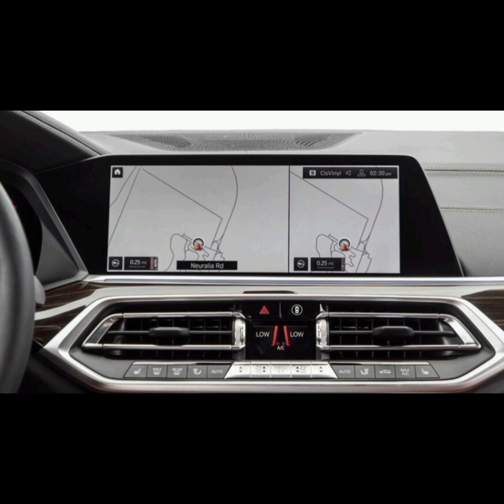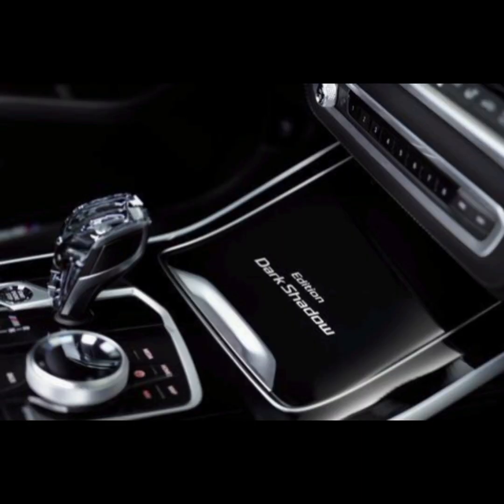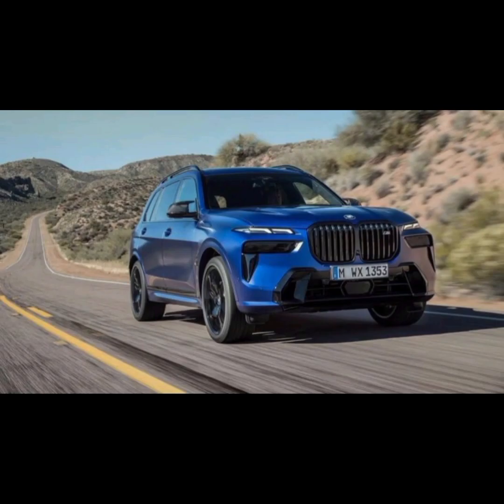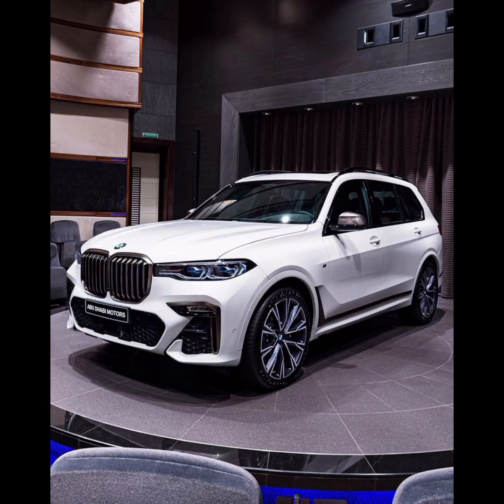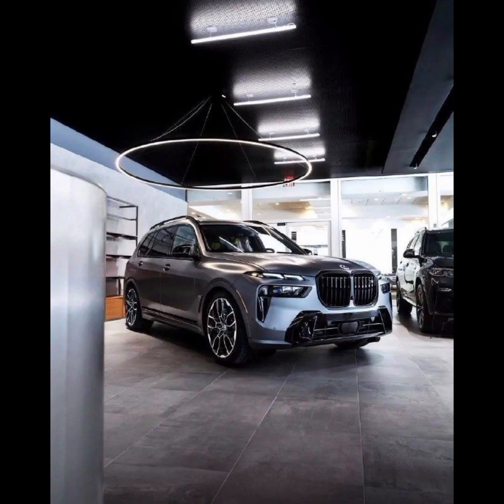Other notable interior features of the BMW X7 include a panoramic sunroof that floods the cabin with natural light, power-adjustable front seats that allow you to find the perfect driving position, and a tri-zone automatic climate control system that keeps everyone in the cabin comfortable. Overall, the interior of the BMW X7 is a luxurious and comfortable space that offers a host of advanced features and premium materials. It's an ideal environment for both short and long journeys, whether you are the driver or a passenger.